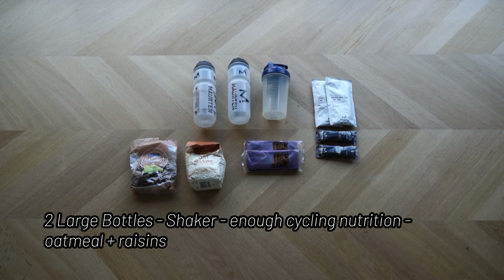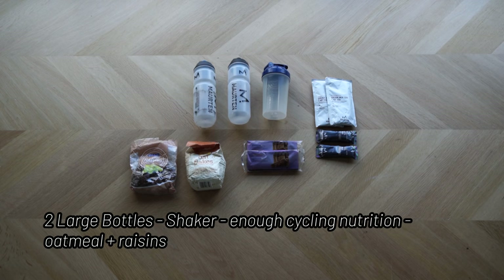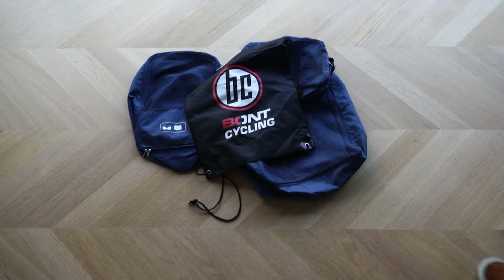For nutrition, take two large bidons and a shaker — great for your recovery shake and to make oatmeal. If you're doing a race or an important event, bring your cycling nutrition that you're used to and have trained with, to avoid stomach issues on race day. I usually estimate how many hours of riding I'll do and take food accordingly. I always use these very lightweight bags to organize all my stuff — for example, an old shoe bag works perfectly.